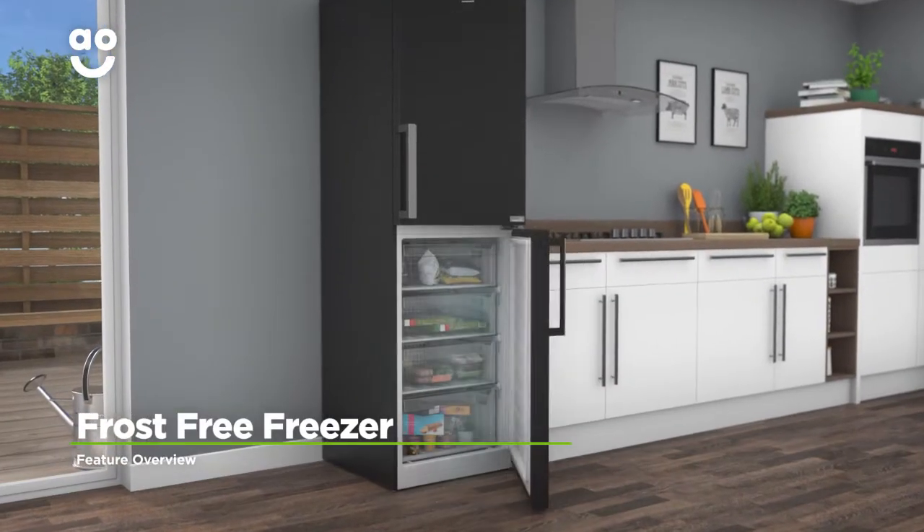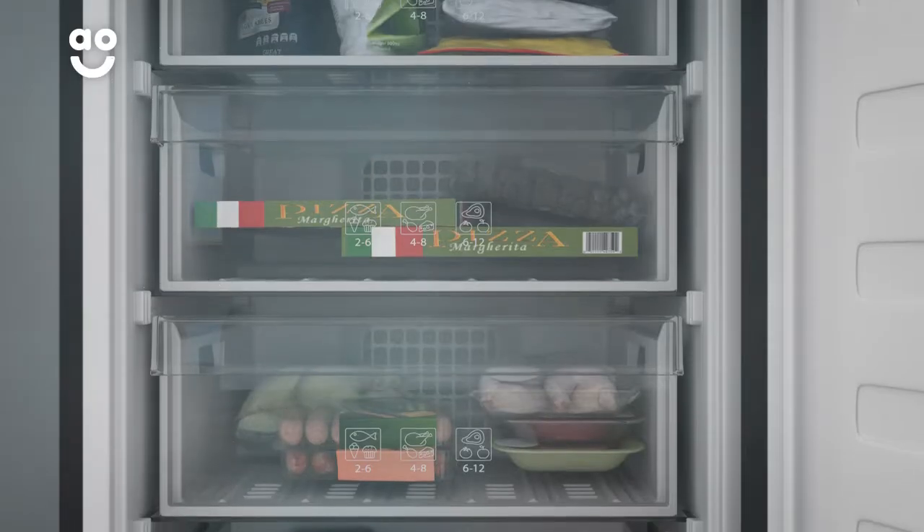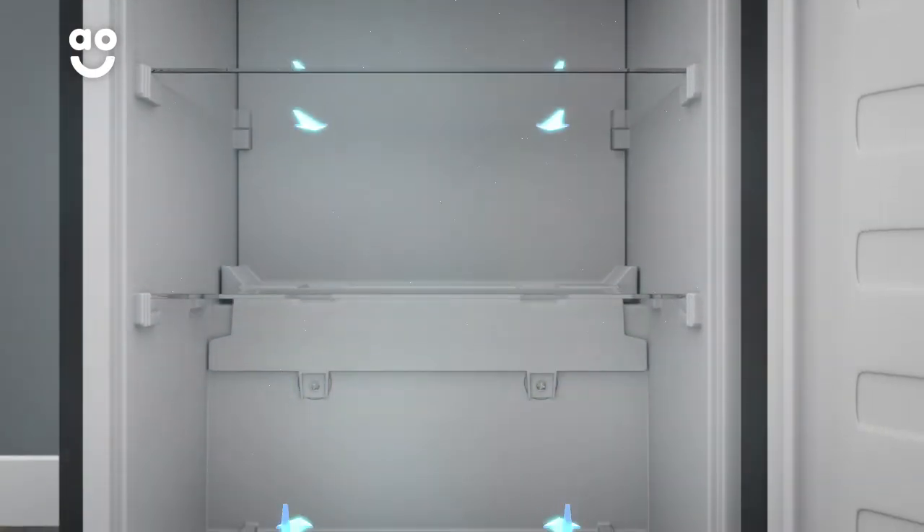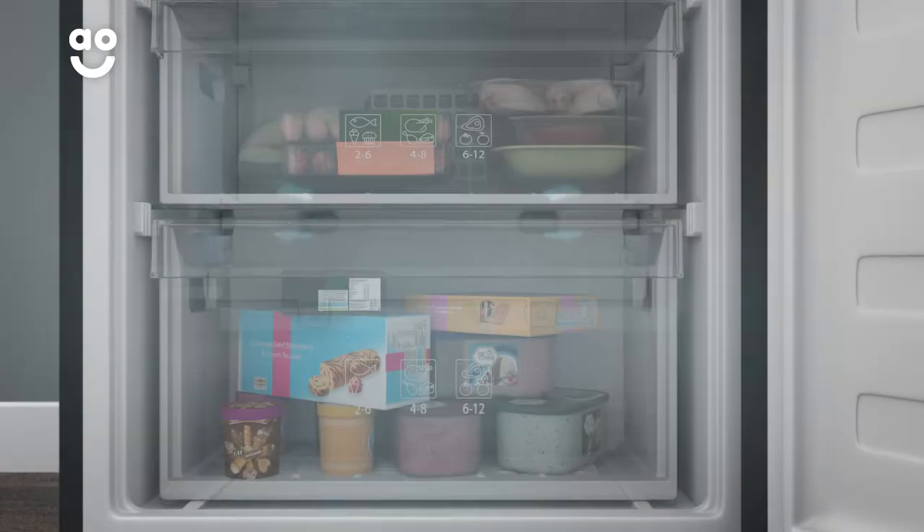Frost-free technology keeps the freezer completely ice-free. A fan at the top of the appliance continuously spreads cool air around the cabinet, which stops any icy build-ups forming on the walls and on your food packaging.